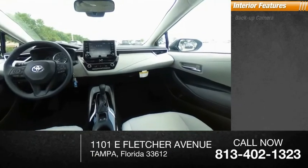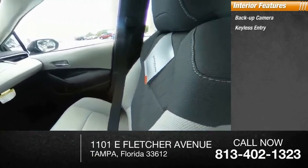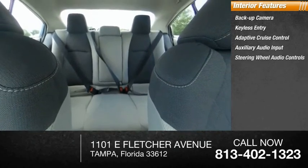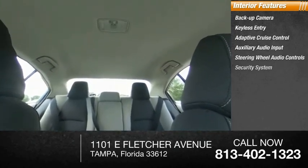Inside you'll find a backup camera, keyless entry, adaptive cruise control, auxiliary audio input, steering wheel audio controls, and a security system.